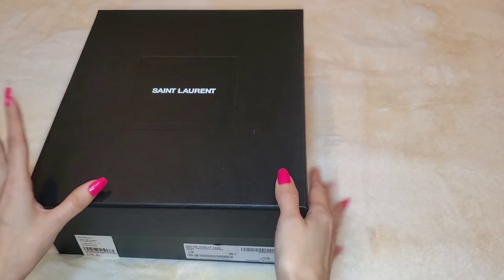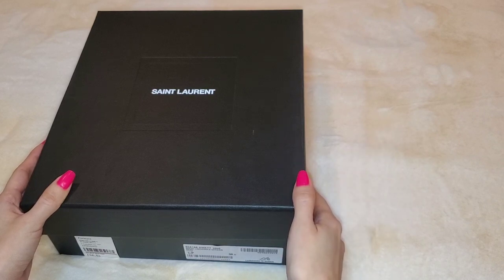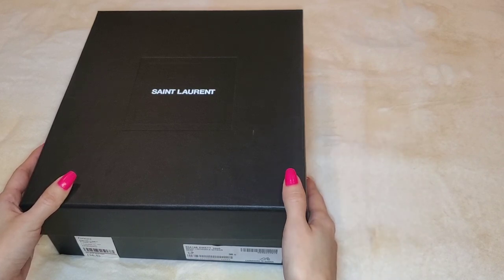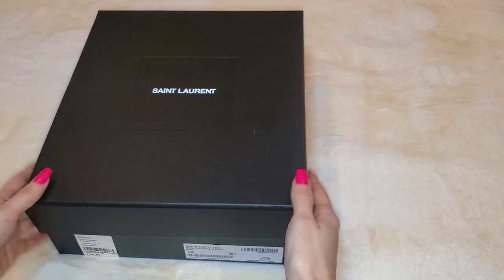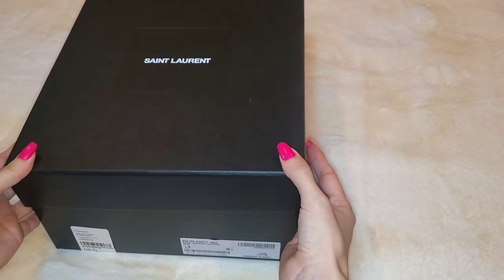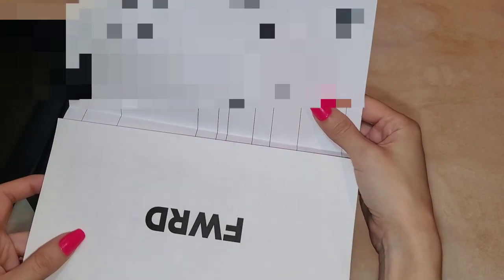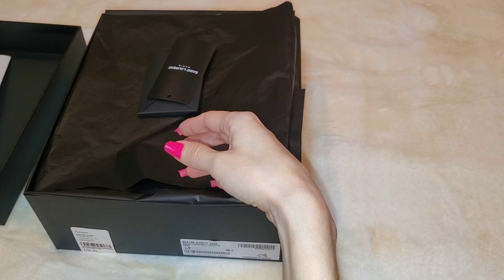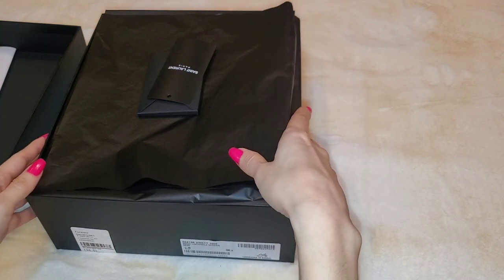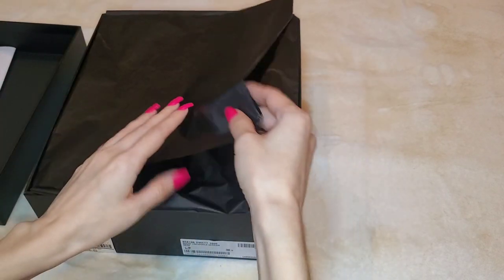Up next are the Saint Laurent sandals. I need more sandals in my life — I feel like I'm constantly buying high heels, and when I need something more casual, I have a hard time finding that in my wardrobe. So I picked these up from Forward. These are called the Saint Laurent Cassandra sandals in Nero. I got my size — I had tried them on in the store, so I know 36 and a half is my size.